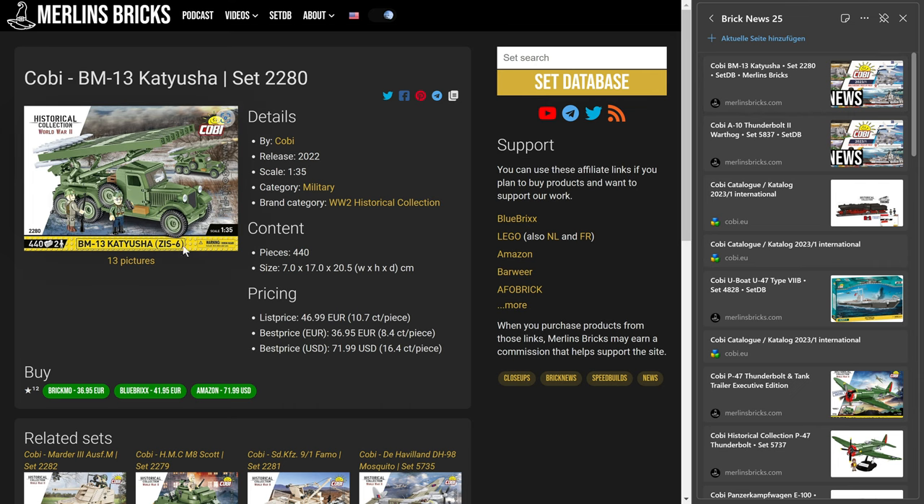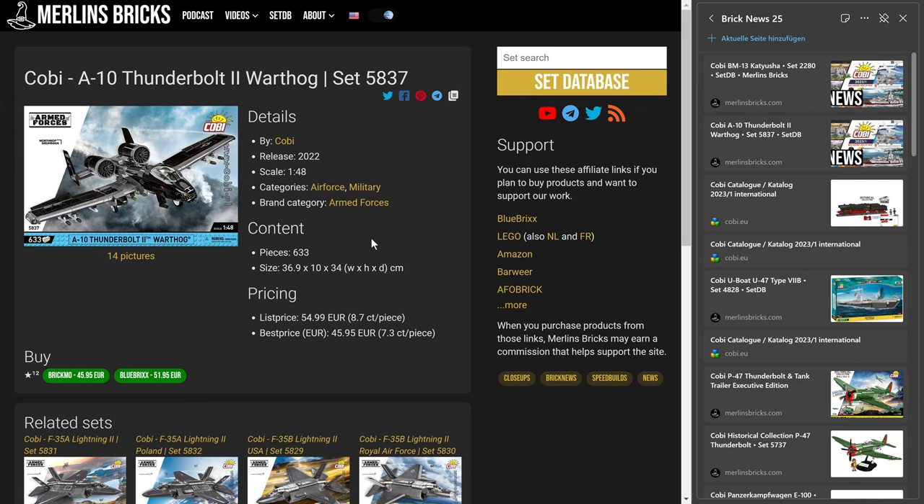This one is just a quick note on availability. We do not even have a listing on Amazon.com, but over here in Europe you can get it from Brickmore in Austria or Blue Bricks in Germany. The A10 Warthog — set 5837 with 633 pieces — you pay roughly 45 to 46 bucks, while Cobi itself lists it at 55. So somewhere between seven and nine cents a piece. Two availabilities from the new January wave of Cobi.